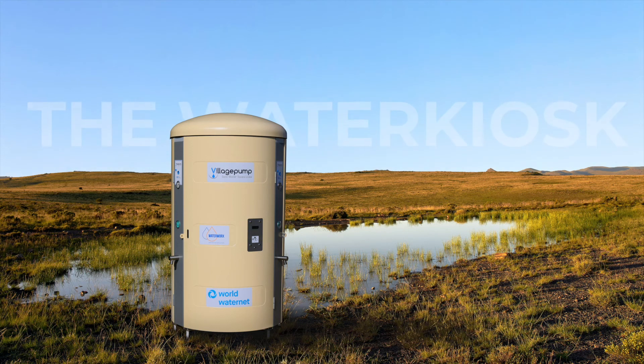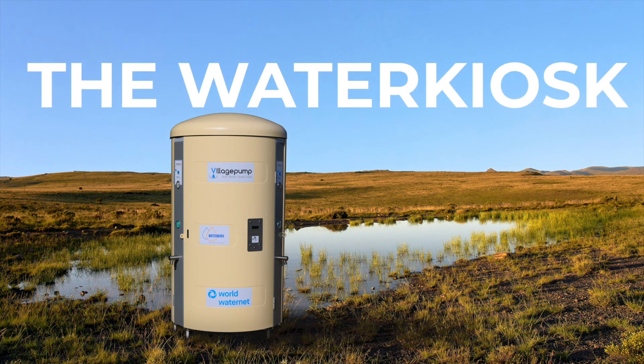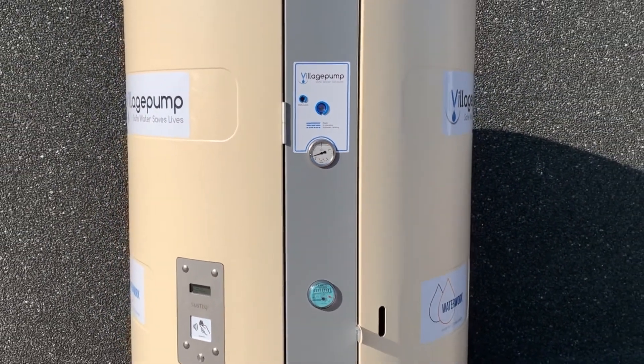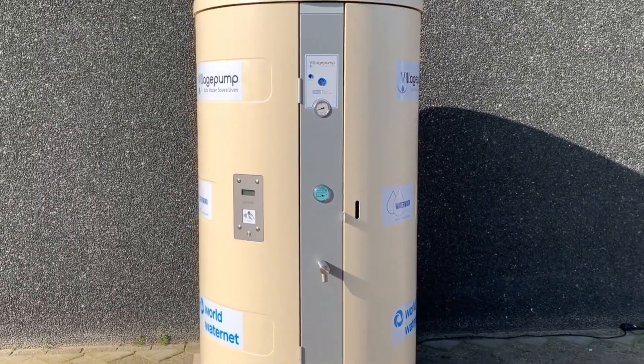We would like to introduce to you the Water Kiosk. By using proven technology, we have created a solar-powered solution that pumps up, purifies, and distributes safe and crystal-clear drinking water.